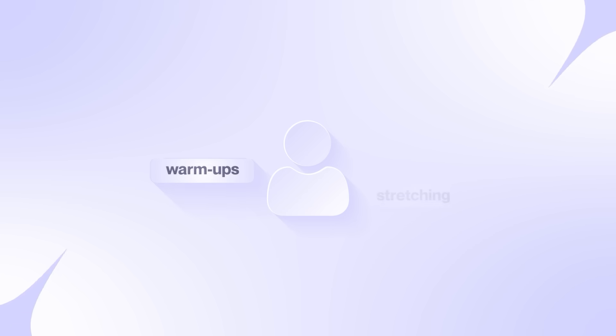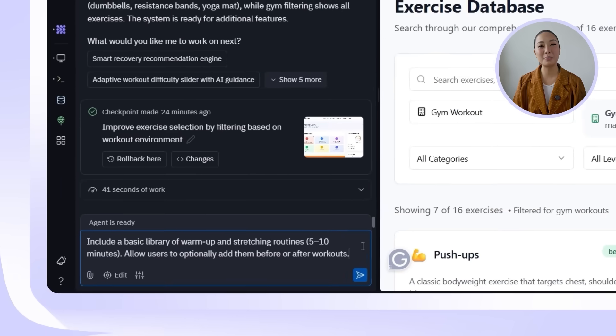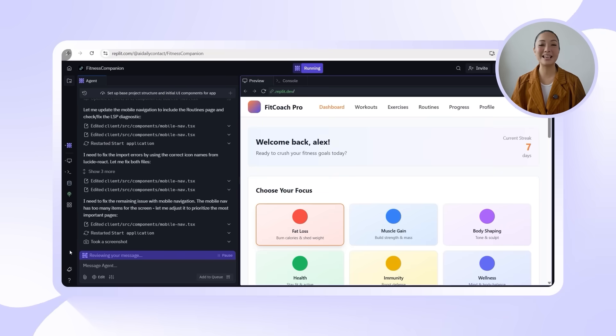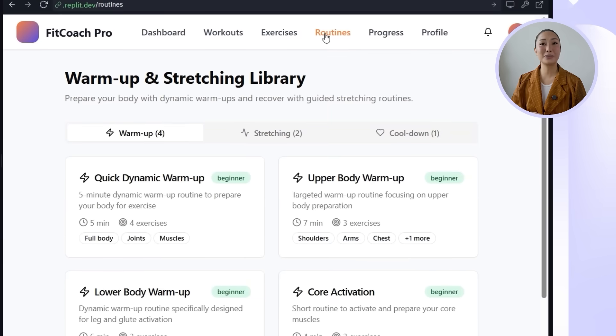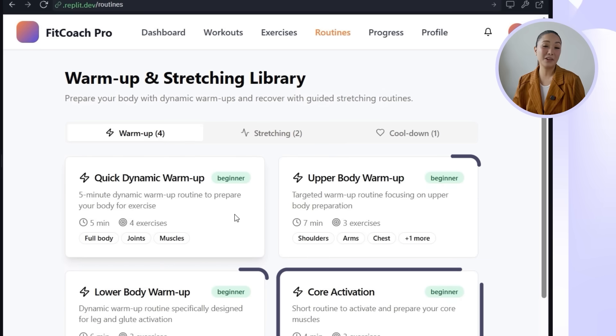A lot of people skip warm-ups and stretching — not because they want to, but because they're not sure what to do. So I want to build in short guided routines that users can easily add before or after any workout. I'll prompt Replit: include a basic library of warm-up and stretching routines, 5 to 10 minutes, and allow users to optionally add them before or after workouts. Replit checks the existing schema structure, then creates a full routine library and builds the UI components. There's a brand new routine section with seven curated programs ranging from 5 to 12 minutes, each designed to support different phases of a workout — warm-ups for general movement prep, upper body and lower body activations, and even core-specific routines.